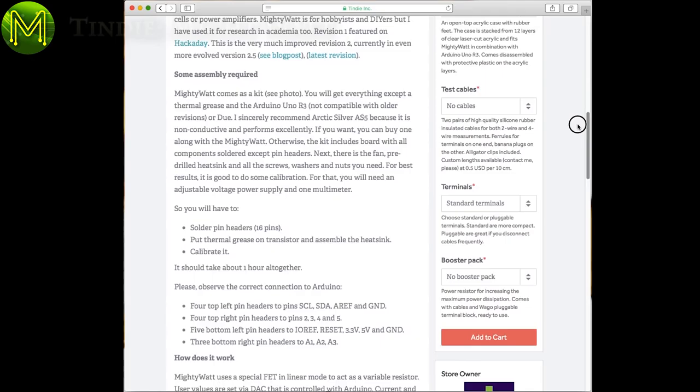If you're into power applications, then this will do the job — capable of dissipating up to 70 watts. Comes as a kit and requires a bit of assembly.